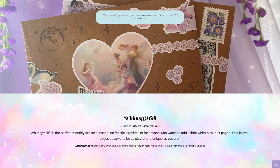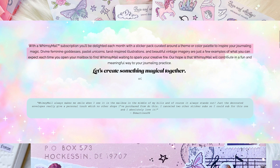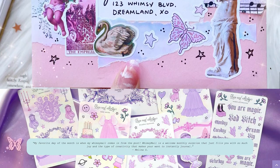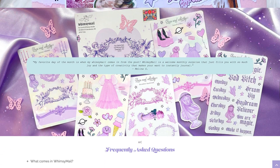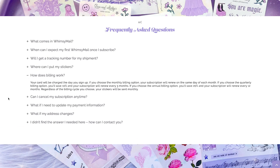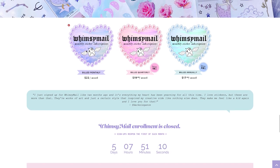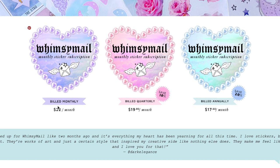The Whimsy Mail subscription is a monthly sticker pack curated around a theme or color palette, so you'll have a complete kit to use for a bullet journal theme, to add to pen palling letters, or whatever you use stickers for — for me it's the bullet journal thing. You enroll on the website; at the moment you can't because it's the end of July, but it reopens on August 1st. You can pay monthly, quarterly, or annually — the longer the period, the bigger the saving: 20% off annually or 10% off quarterly. Pricing is $22 a month if paying monthly, $19.80 quarterly, or $17.60 annually — those are US dollars.